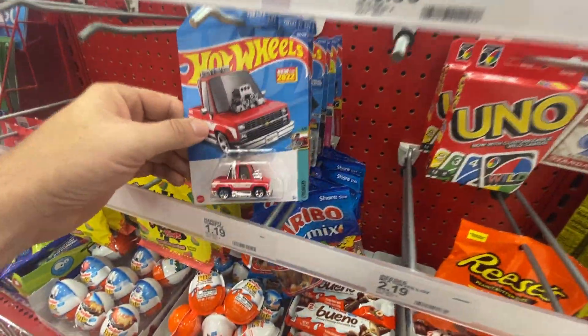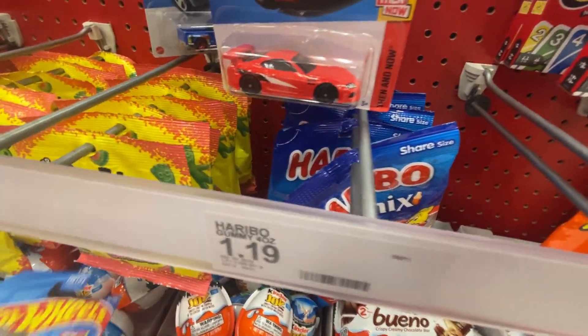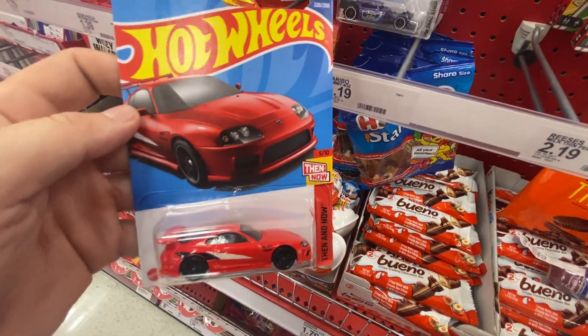I'm gonna try to film this fast, but check it out — up front we got the Tuned and the Supra, which is definitely on the list. First store of the hunt and we scored two Supras out of the end case! No WRX, but that's okay, we already got one. We also got another Mercury Cougar and another Vet — I do like to collect those Vets. Make sure you check those front registers, you guys!